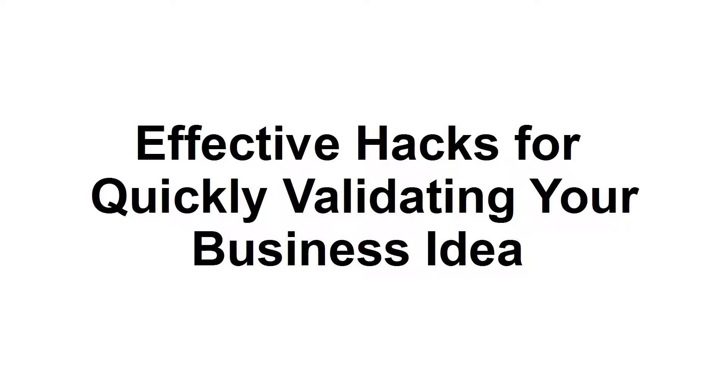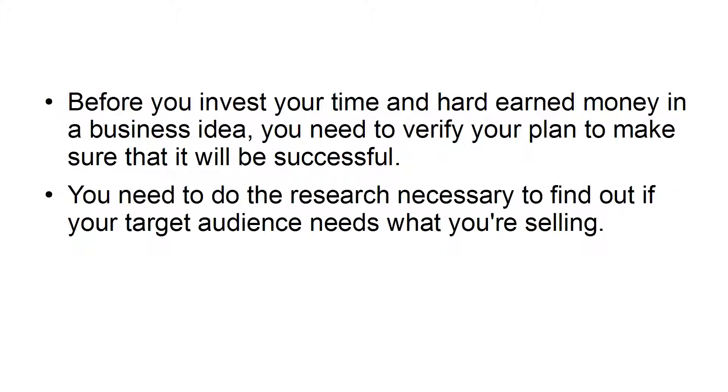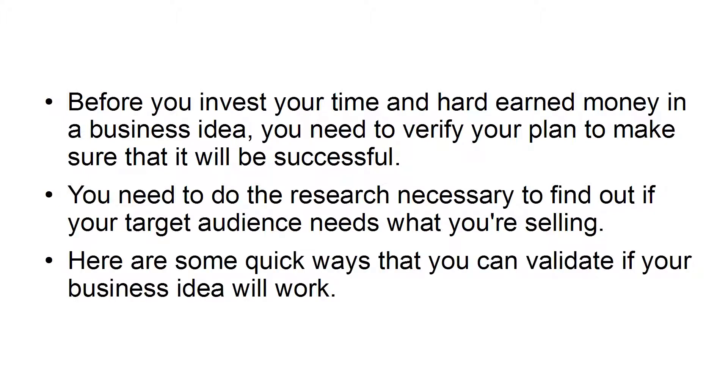Effective hacks for quickly validating your business idea. In this presentation, I'm going to share with you some useful hacks for quickly validating your business idea. Before you invest your time and hard-earned money in a business idea, you need to verify your plan to make sure that it will be successful. You need to do the research necessary to find out if your target audience needs what you're selling. Here are some quick ways that you can validate if your business idea will work.